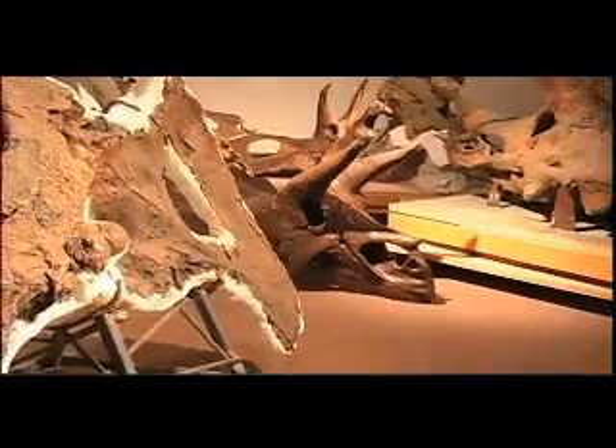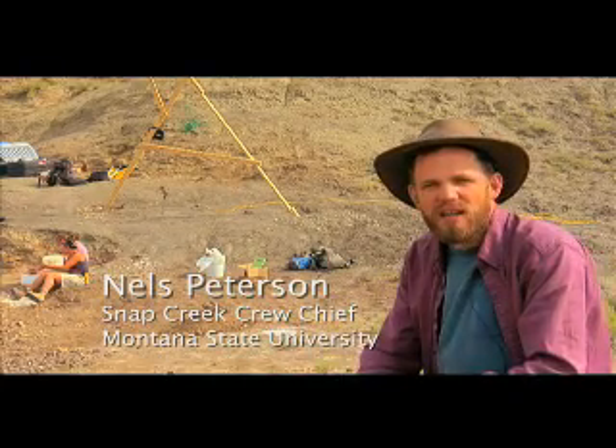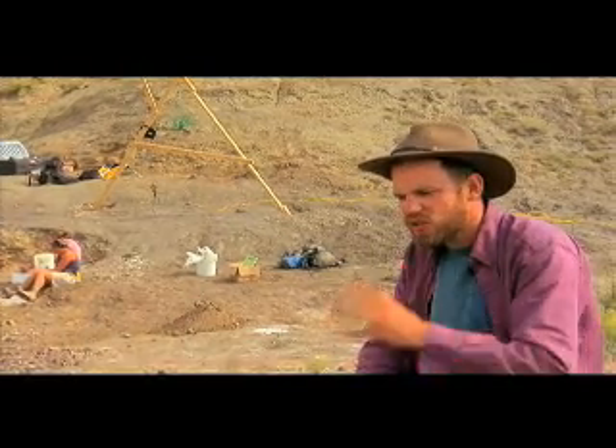Very rarely do you actually find other bones with a skull, because the skull is this giant flat rock. And when the water moves, it moves these skulls somewhere else. So to find a skull right next to other bones that aren't part of the skull is a big deal.